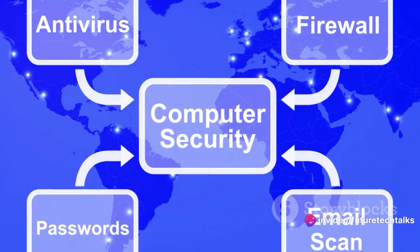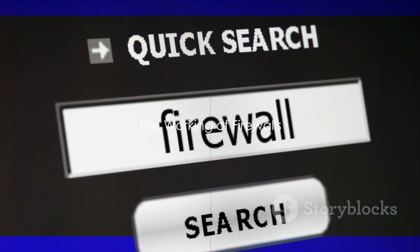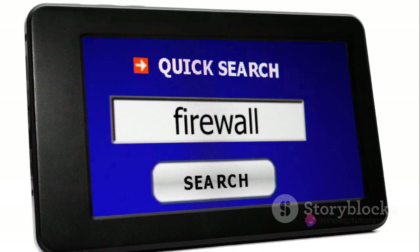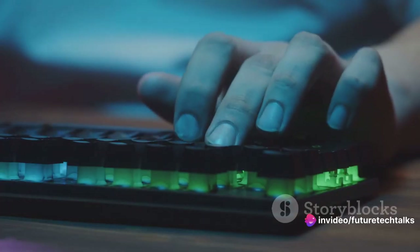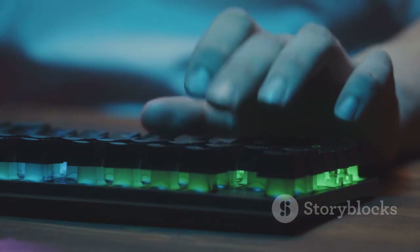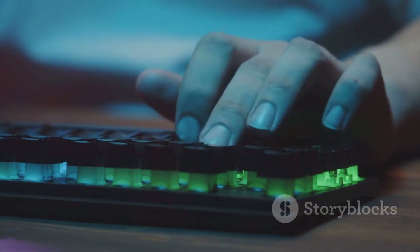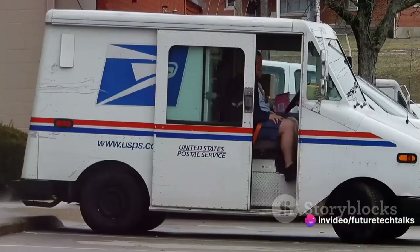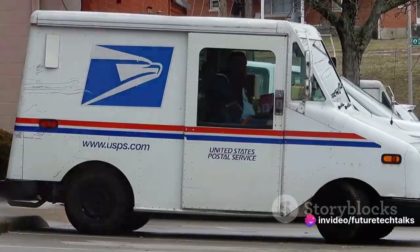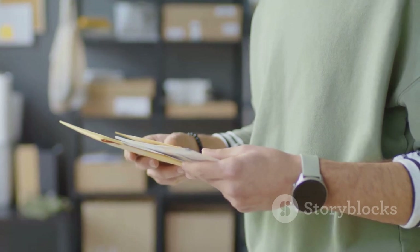Think of firewalls as the bouncers of your computer system, deciding who gets in and who doesn't. Now you must be wondering, how does a firewall accomplish this monumental task? Imagine a bustling post office where letters are constantly coming in and going out. This is similar to how a firewall works — it's like a diligent postmaster, sorting and checking every piece of mail, or in this case, data packets. Let's start with packet filtering. This is like the initial sorting of mail based on the sender and recipient address. The firewall checks each data packet's source and destination, allowing or blocking it based on predetermined rules.